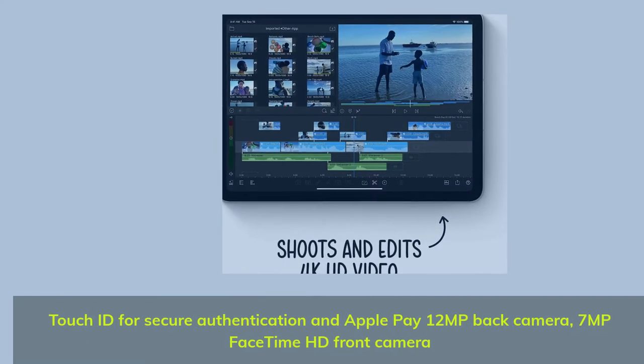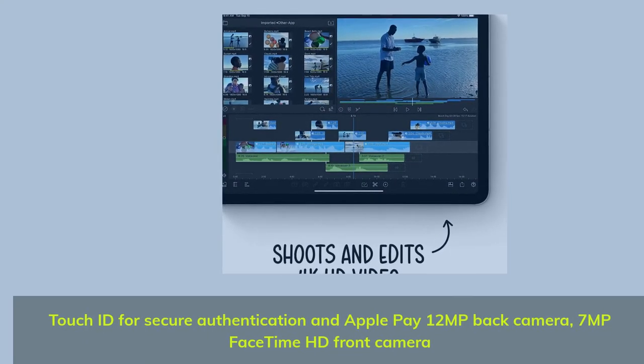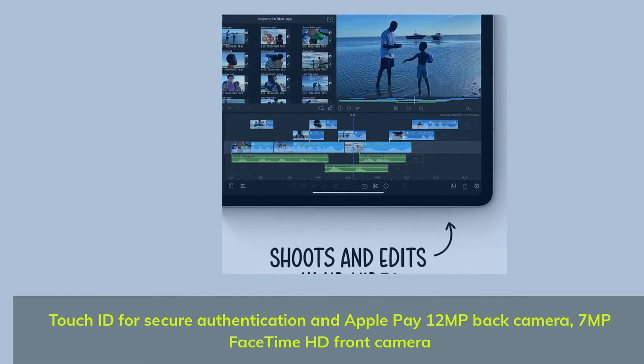Touch ID for secure authentication and Apple Pay. 12MP back camera and 7MP FaceTime HD front camera.